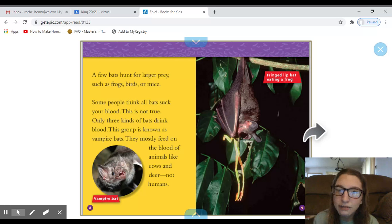This page doesn't have a heading, so it must be a continuation of the last heading. It says a few bats hunt for larger prey, such as frogs, birds, or mice. Some people think all bats suck your blood — this is not true. Only three kinds of bats drink blood. This group is known as Vampire Bats. They mostly feed on the blood of animals, like cows and deer, not humans. And we have two captions on this page: one for a vampire bat, and another that says 'Fringed Lip Bat Eating a Frog.'